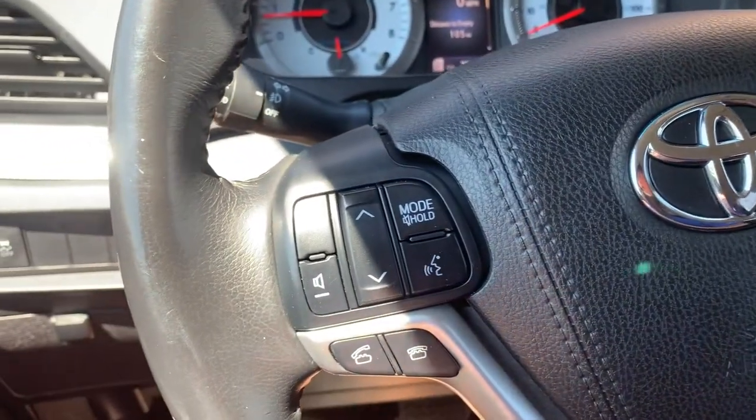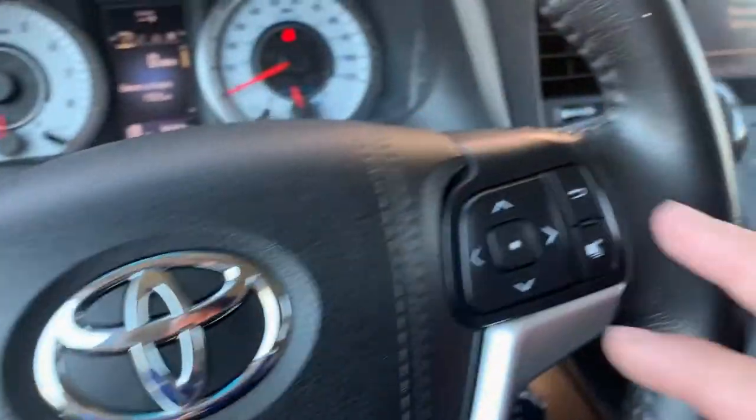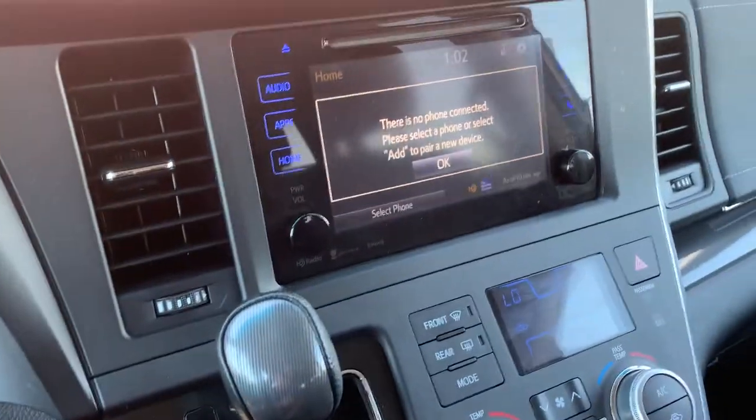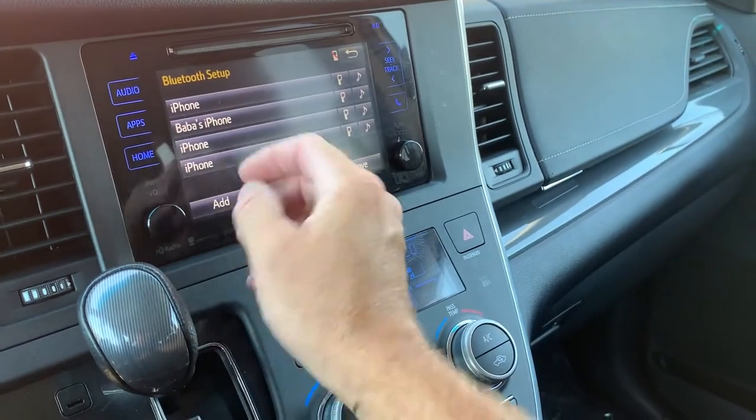As you come over here, you're gonna see your stereo controls, your push to talk, trip computer. You can see that it is equipped with Bluetooth, CD, AM, FM.